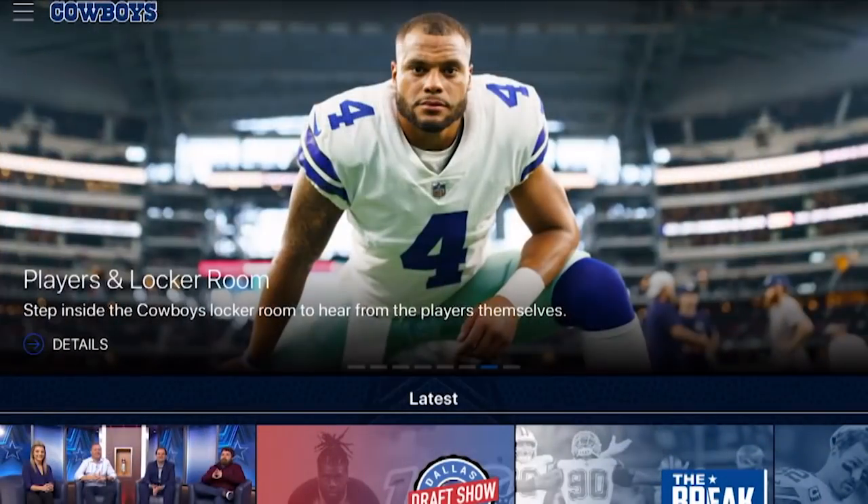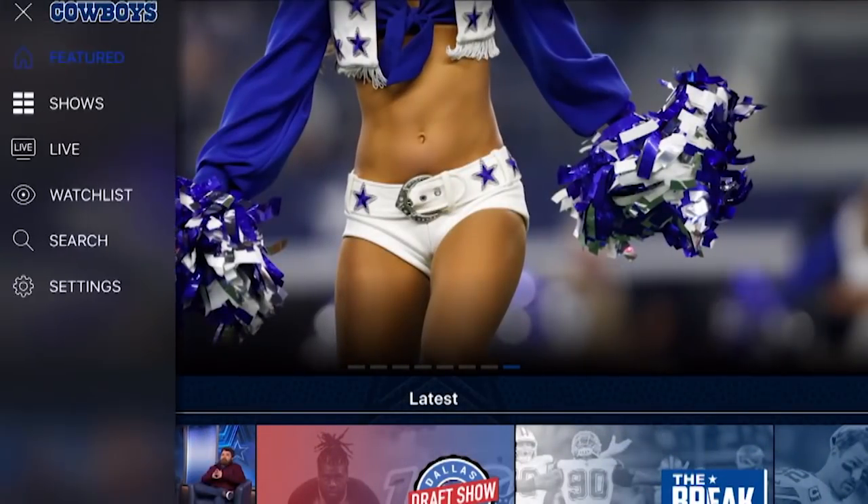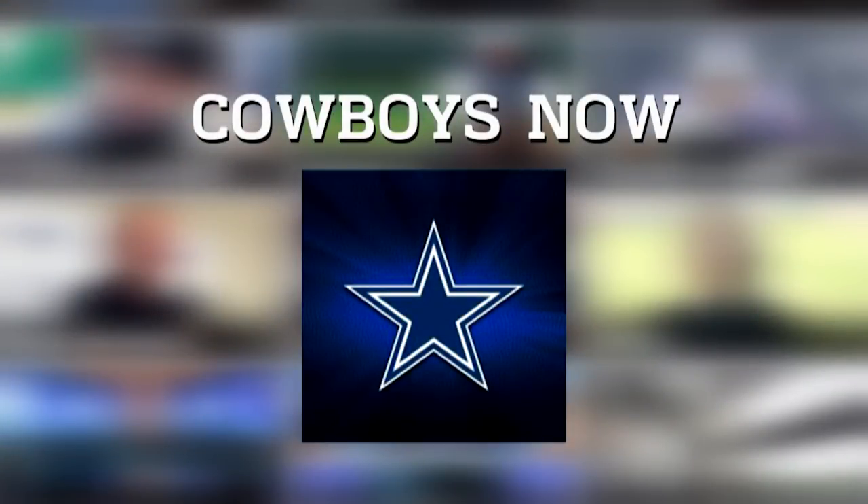Thanks for watching. If you missed any part of this show or want to see more Dallas Cowboys content, check us out on the Cowboys Now app on any of your connected TV devices.